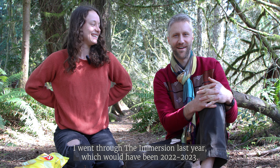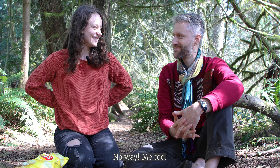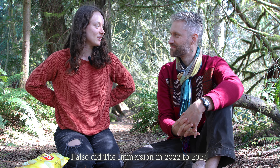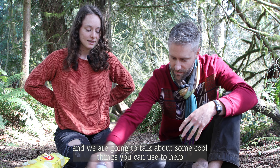I'm Carlin. I went through the immersion last year, which would have been 2022-2023. I am Rain, I also did the immersion in 2022-2023, and we are going to talk about some cool things.